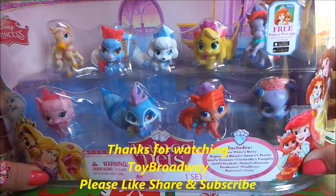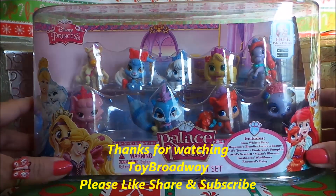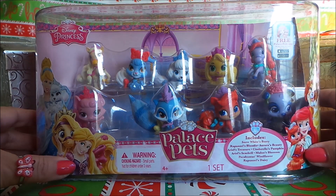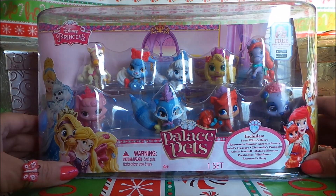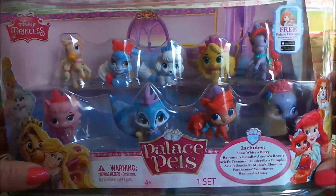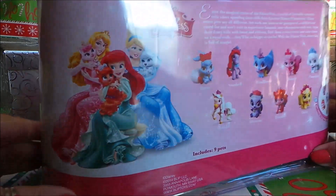Gorgeous they are too with their big eyes and long eyelashes. So here we have Snow White's Berry, Rapunzel's Blondie, Aurora's Beauty, Ariel's Treasure, Cinderella's Pumpkin — that's pretty topical at the moment, being almost Halloween. And we have Ariel's Seashell, Mulan's Blossom, Pocahontas' Windflower, and also Rapunzel's Daisy. So we have nine in all.